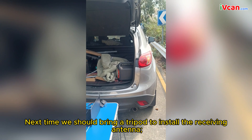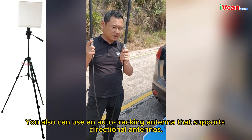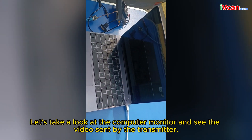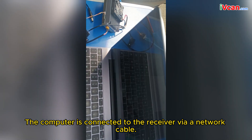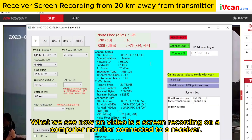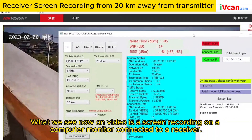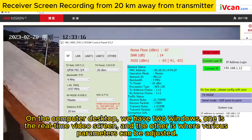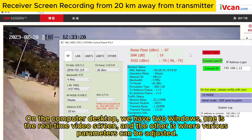Next time, we should bring a tripod to install the receiving antenna. You can also use an auto-tracking antenna that supports directional antennas. Let's take a look at the computer monitor and see the video sent by the transmitter. The computer is connected to the receiver via a network cable. What we see now on video is a screen recording on a computer monitor connected to a receiver. On the computer desktop, we have two windows: one is the real-time video screen, and the other is where various parameters can be adjusted.